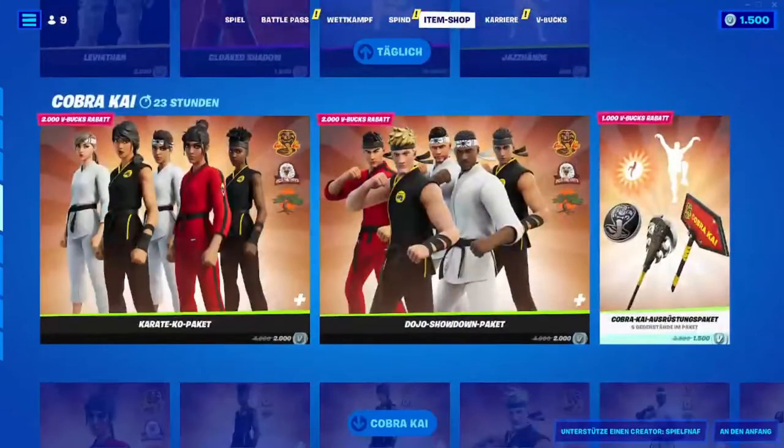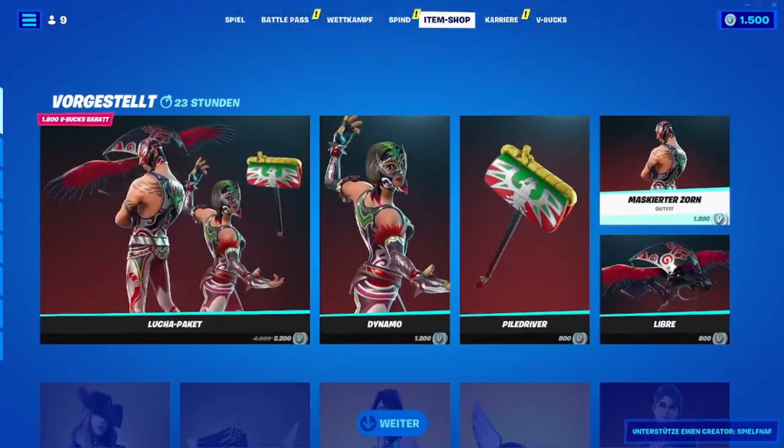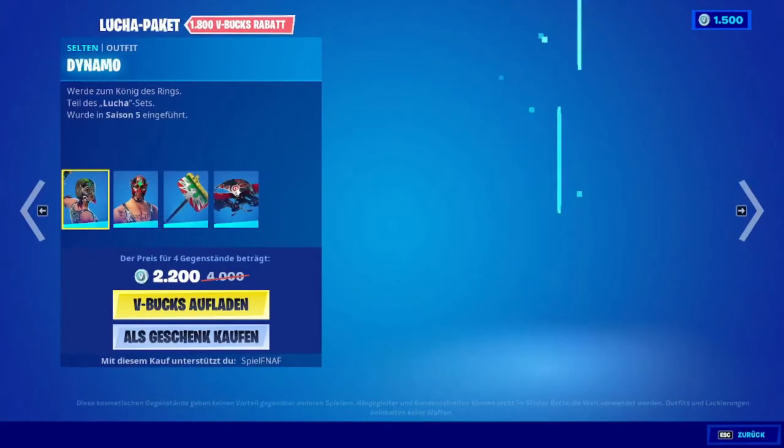Hello and welcome to the new Fortnite shop. Today we will see what's new in the shop. We have the Loot Shop package that is back after 37 days.